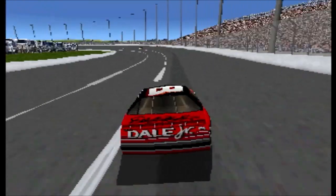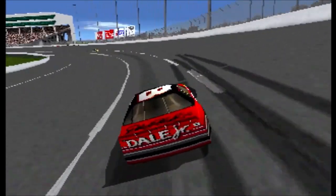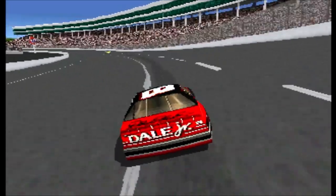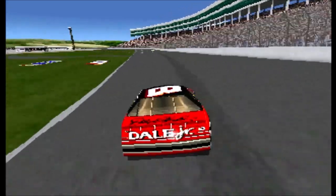Great racing continues here at Texas Motor Speedway. Teams will do all they can to help their driver finish a race so he can pick up as many valuable points as possible.